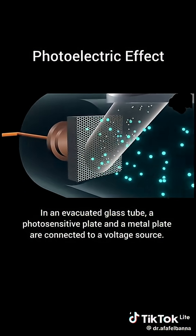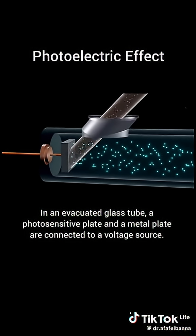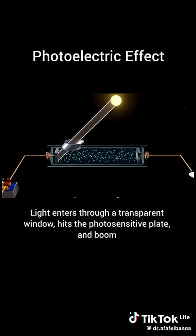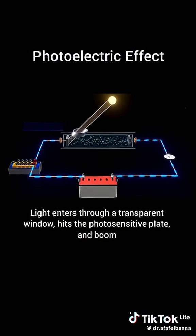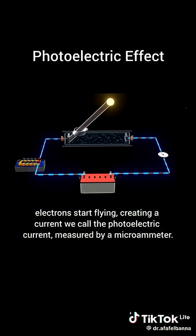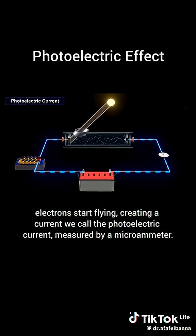In an evacuated glass tube, a photosensitive plate and a metal plate are connected to a voltage source. Light enters through a transparent window, hits the photosensitive plate, and boom! Electrons start flying, creating a current we call the photoelectric current, measured by a microammeter.